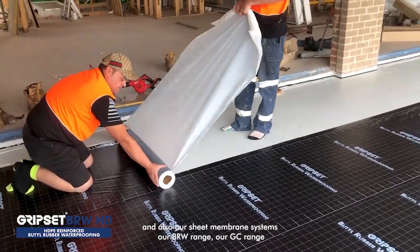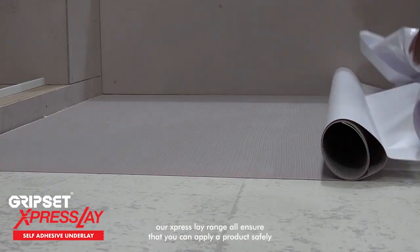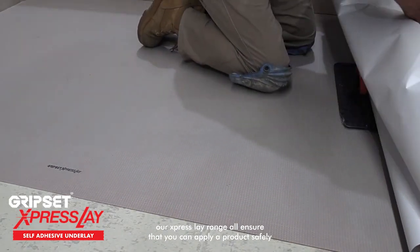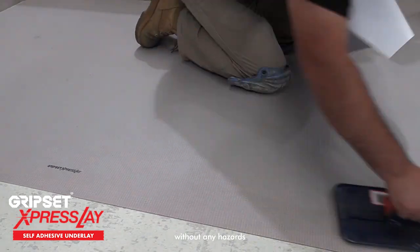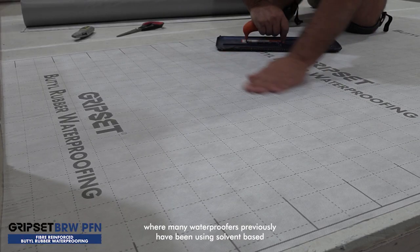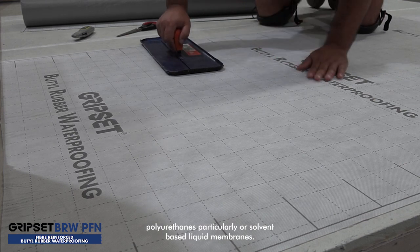Our sheet membrane systems — our BRW range, our GC range, our ExpressLay range — all ensure that you can apply a product safely, without any hazards, and perform equally well in many of those applications where waterproofers previously have been using solvent-based polyurethanes or solvent-based liquid membranes.